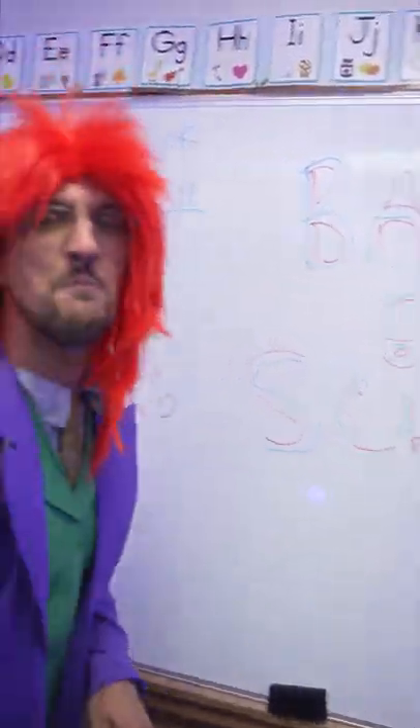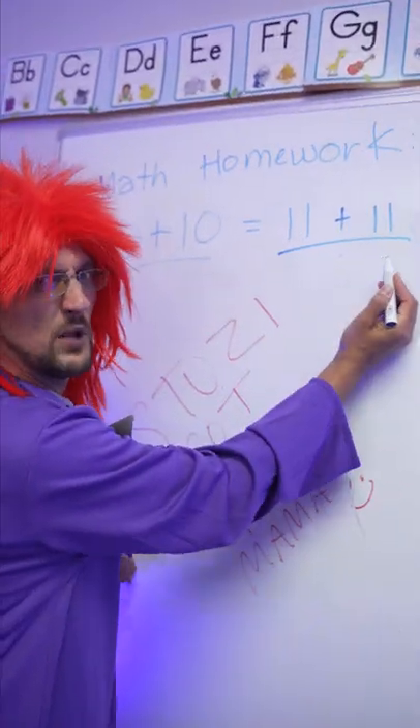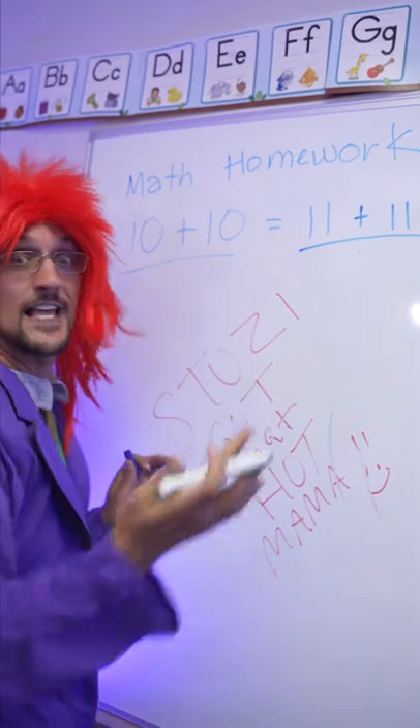Welcome to back to school math magic facts. I'm going to show you that 10 plus 10 and 11 plus 11 equals the same thing. Are you ready? Follow me. 10 plus 10 equals what?